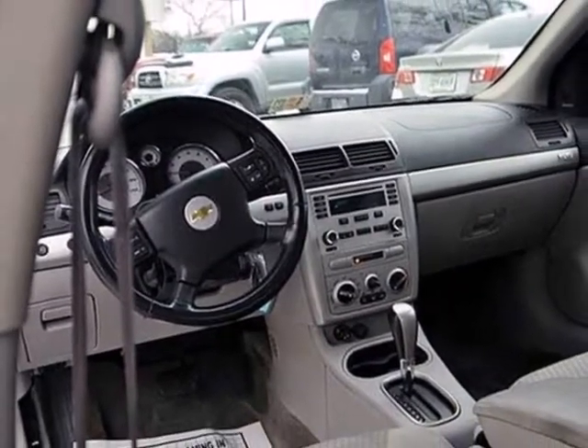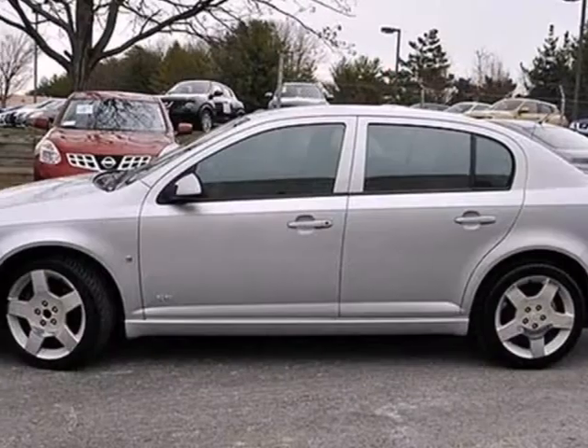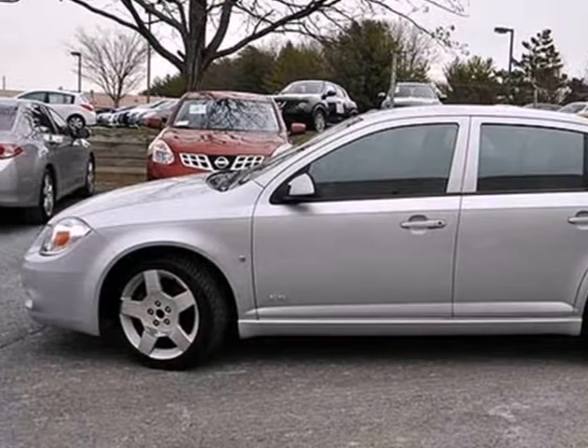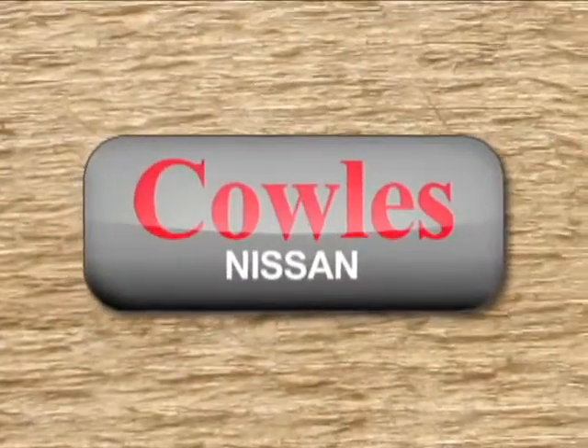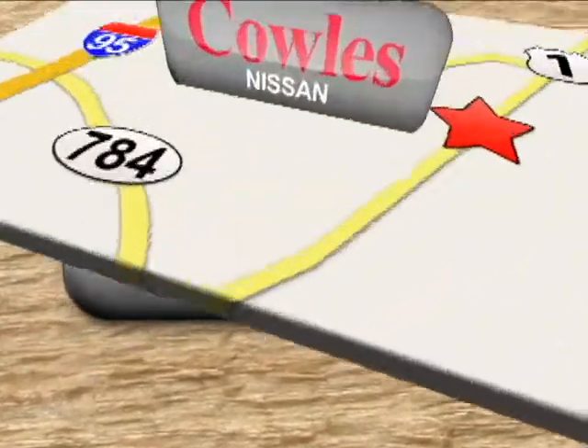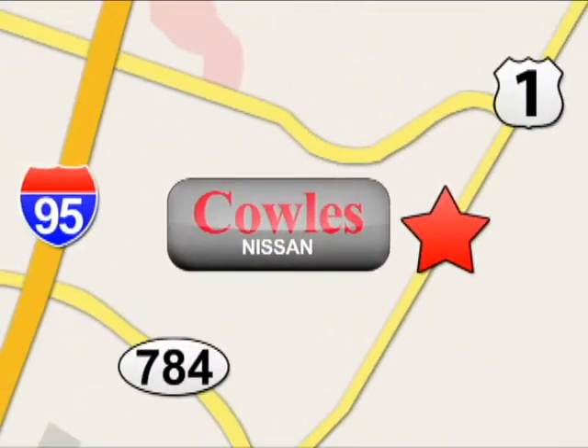Chevrolet's stylish compact offers great fuel efficiency, numerous features, and agile handling. Test drive it today. You're not just a number at Kohl's Nissan, you're a family member. We're conveniently located at 14777 Jefferson Davis Highway in Woodbridge.